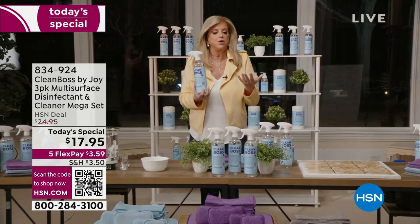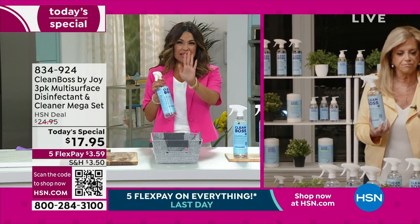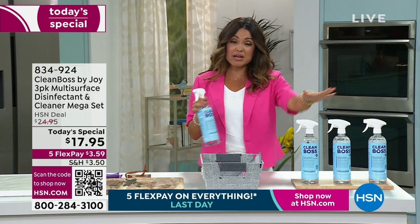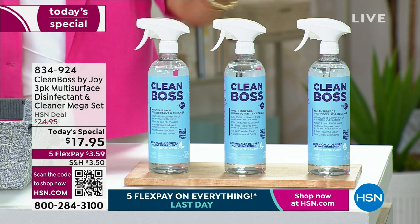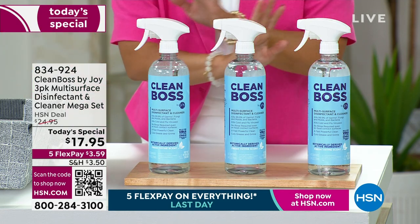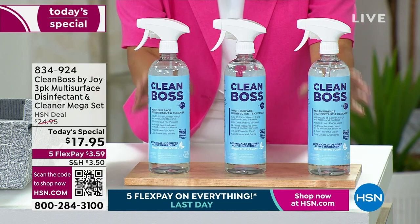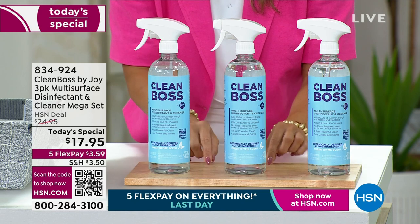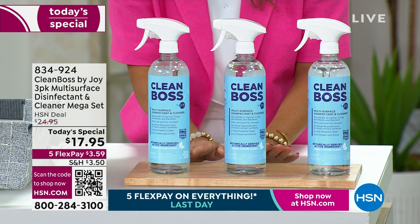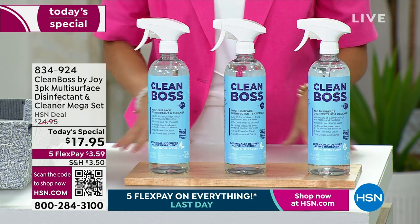I know you're going to dive into demonstrations, Joy. We're already getting really busy. You guys have been waiting — we have not had this as a today's special since July of 2022. So you may be running low. This is the best price we have ever, ever done on this. You're getting three of these giant 24-ounce bottles for a $3.59 flex payment. We do not have auto ship, and Joy and her team worked very hard to get enough quantity in to make a today's special for you.